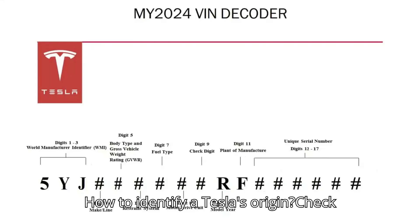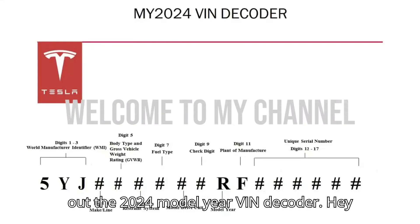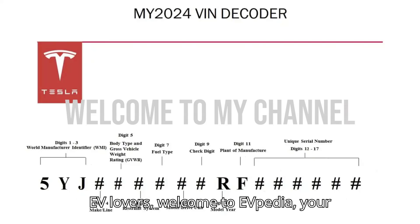How to identify a Tesla's origin? Check out the 2024 model year VIN decoder. Hey EV lovers! Welcome to EVpedia, your ultimate hub for electric vehicles.